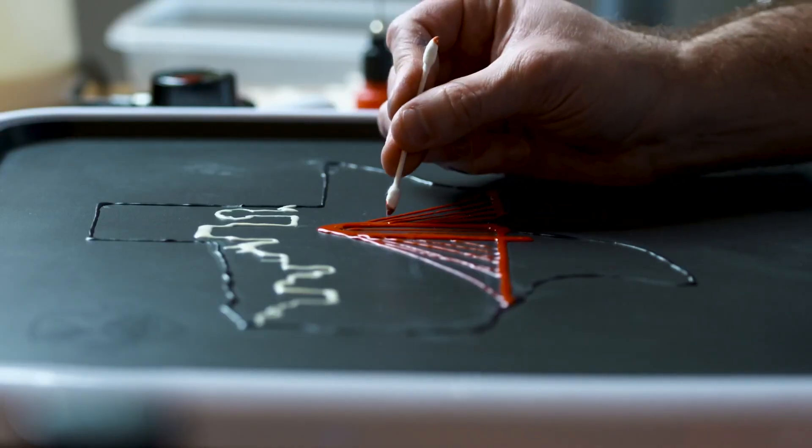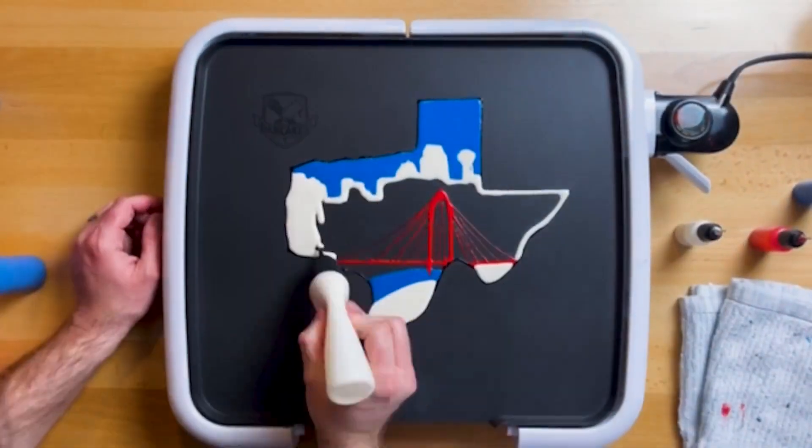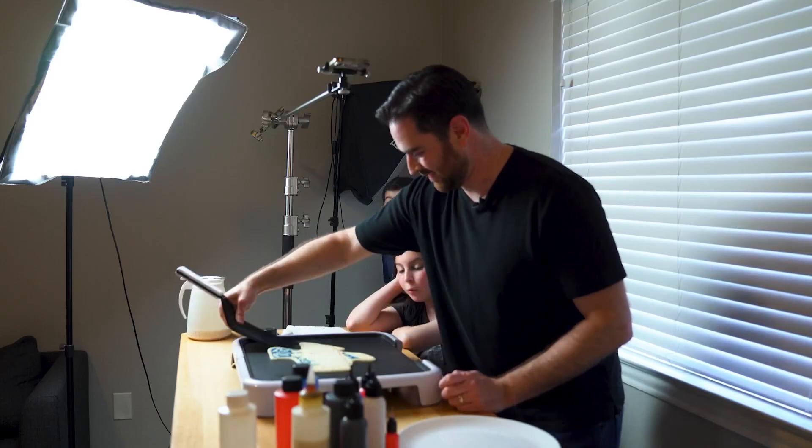Cotton swabs are nearby to fix mistakes. But even then, Ryan never really knows how it'll turn out. He thinks it might break — until the flip.